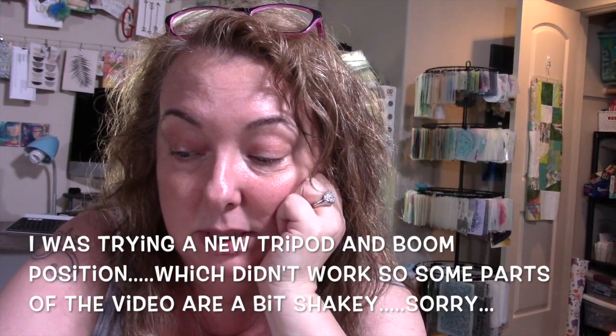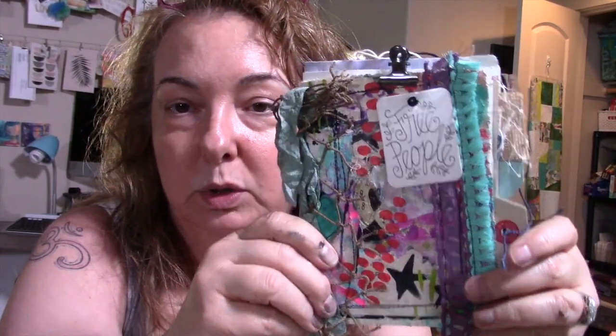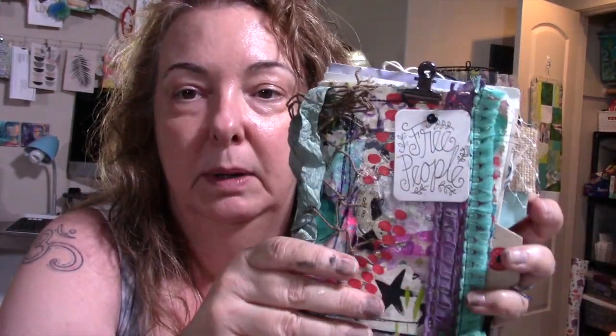This month I challenged the team with the words inks and fibers. I really wanted to see what they could do with items from the Etsy shop and things that I'd sent them with those two words in mind. I have shown in videos past this little journal — the base of it is a dead canvas that I tore up, and then I added ink and fibers and collage and a bunch of things to the cover. This is one example of what you can do.